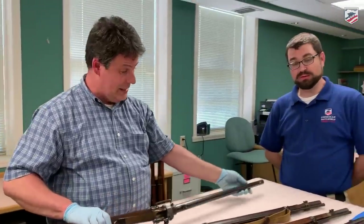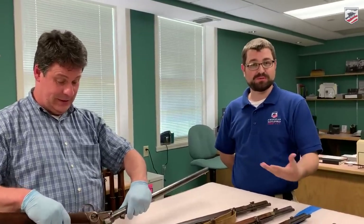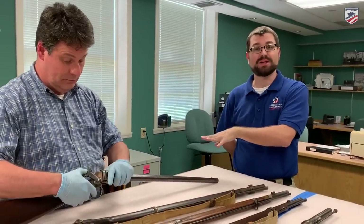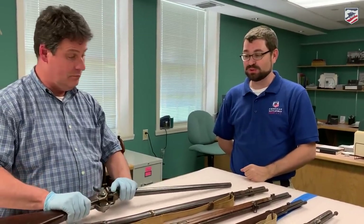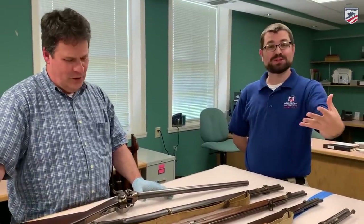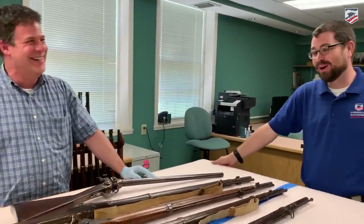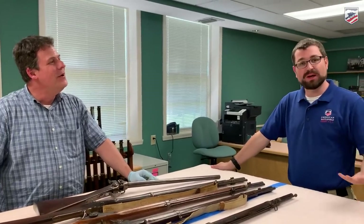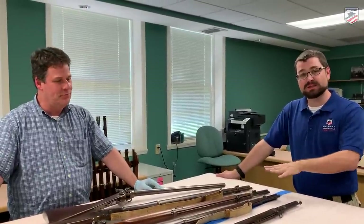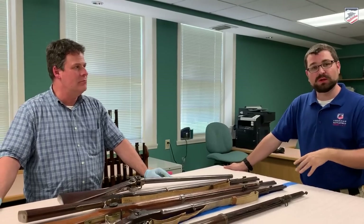I have been involved with collecting since I was a kid, and I have never seen that type of gun up close — only in books. John, we really appreciate you bringing that out to show the viewers on our channel. You can come out to the Greensboro History Museum — these guns are also on display through the Murphy collection.